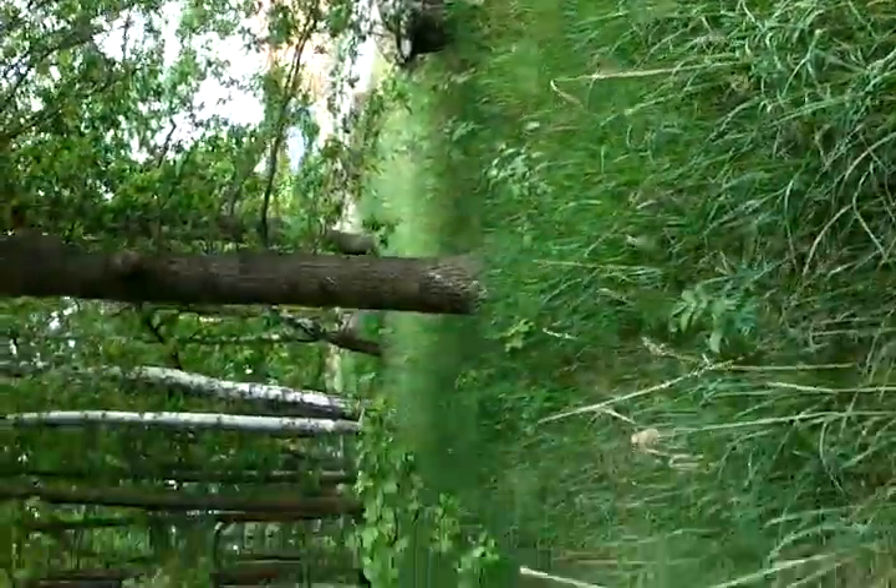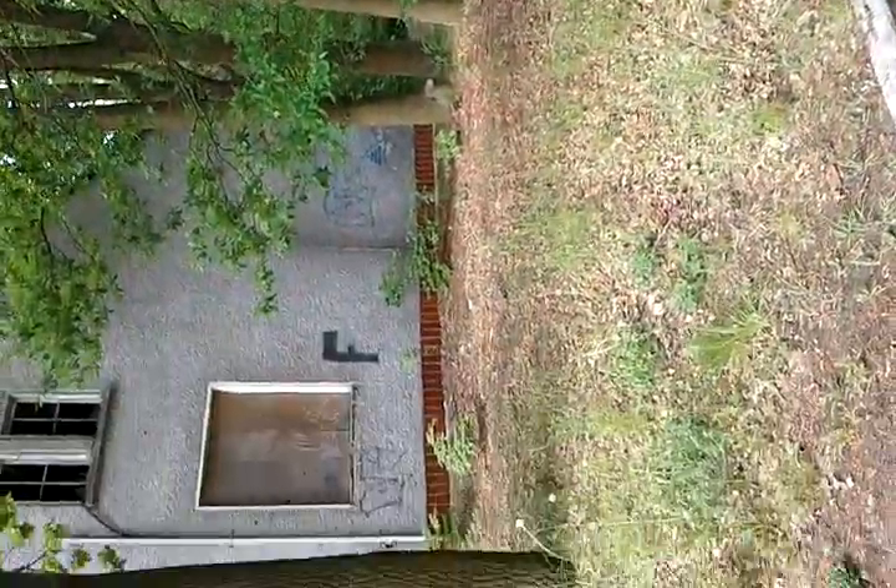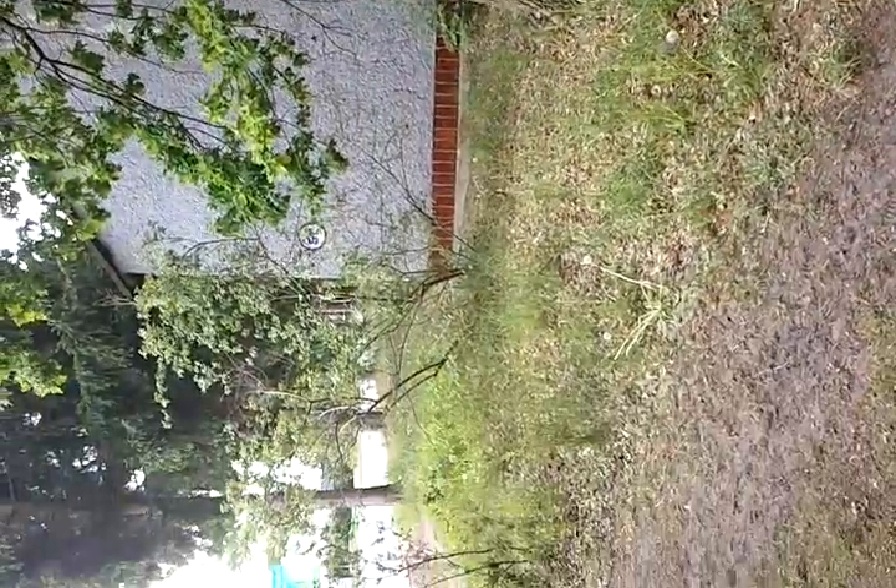Beautiful day, beautiful area. That's the last look around, and until next time.